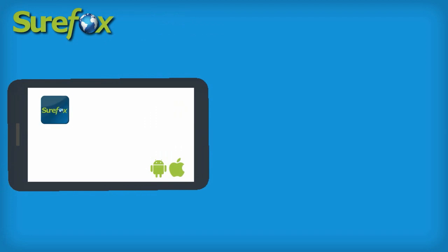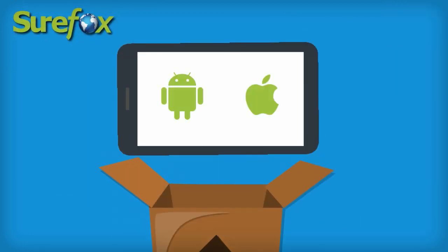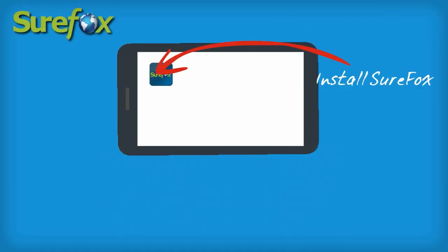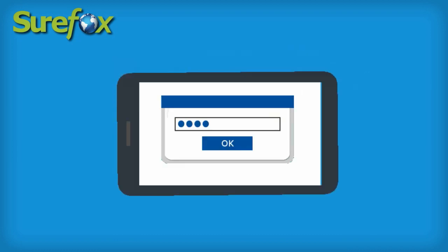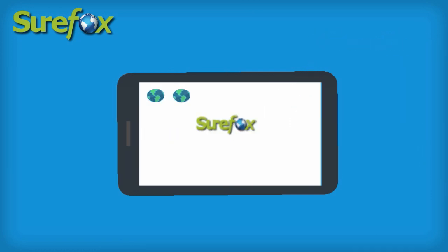Sharefox, once installed, will turn your smartphones and tablets into a web kiosk within minutes. All you need is a device of your choice and Sharefox. Just install it on your device, access its password-protected settings, and specify the websites you want to allow. That's it — your device is ready to use.